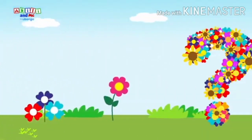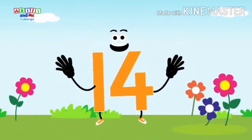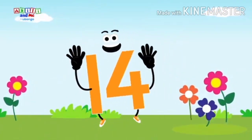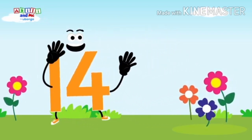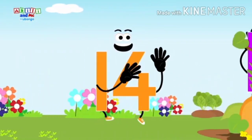Woo! What's the next number? Fourteen, fourteen. Fast number fourteen. Run with number fourteen.